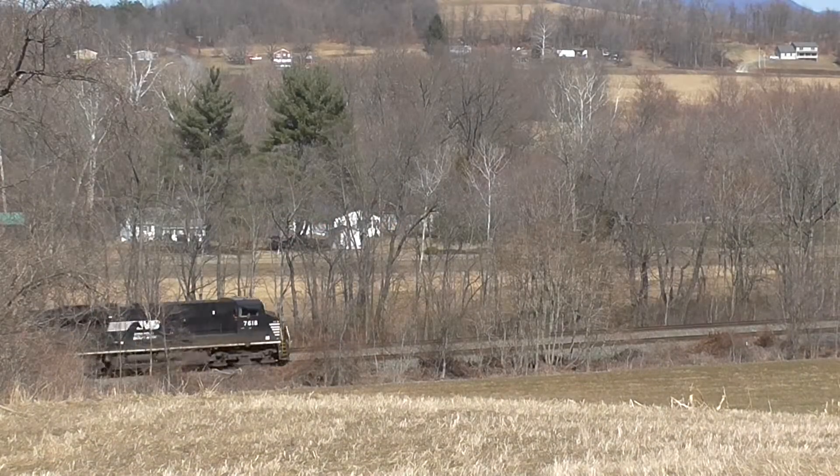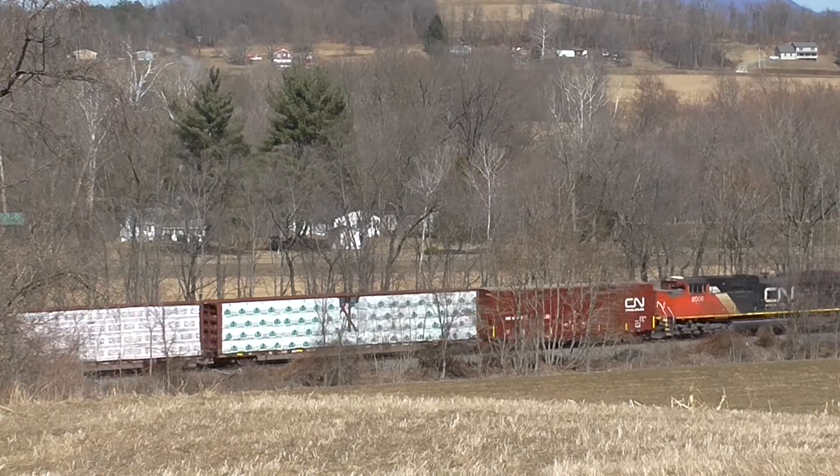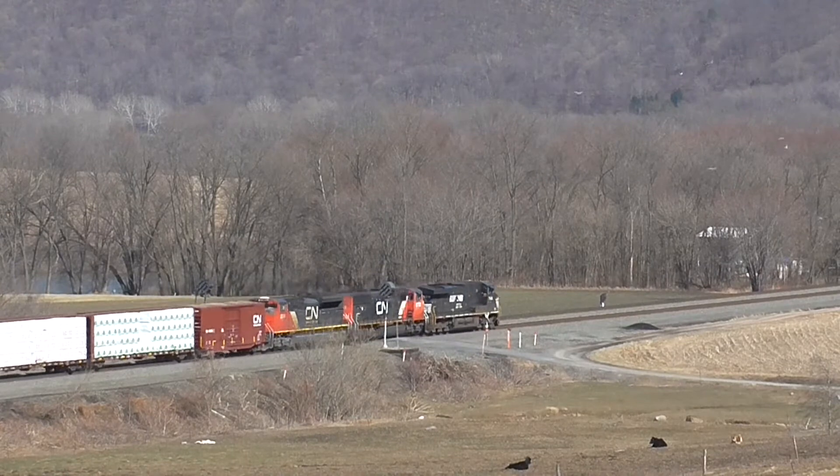From the main road through Horningford, we get a nice elevated view of an eastbound manifest with a pair of CN units in consist, meeting a westbound cold shrink led by the Nickel Plate Heritage Unit.